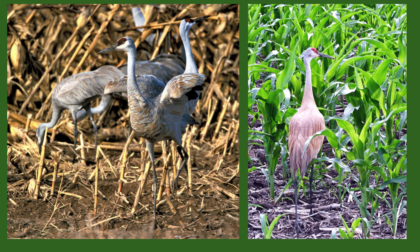Crane researchers are developing ways to make corn seeds taste bad so that the cranes do not eat them from the field. On the flip side, they are beneficial by eating many harmful insects.